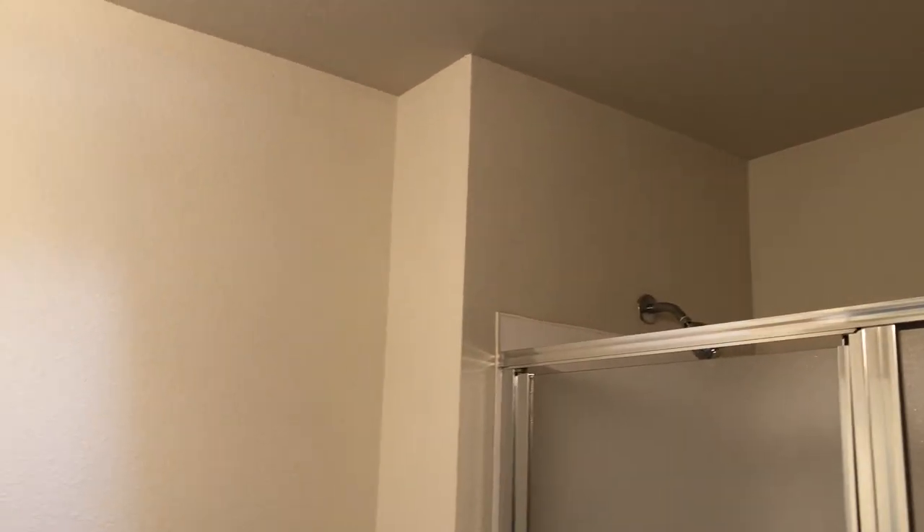Another unique feature of being on the top floor is that you do have this incredible skylight here, so you're going to have all sorts of incredible natural light all year round.